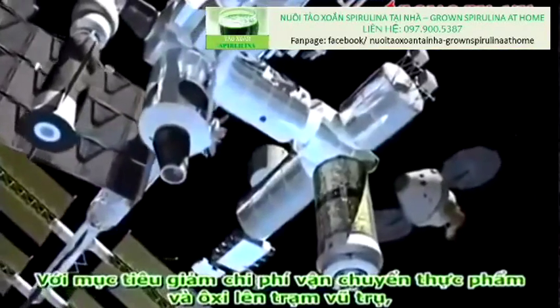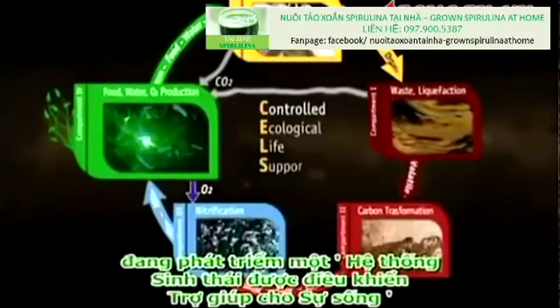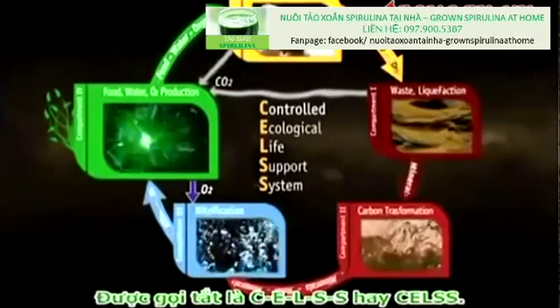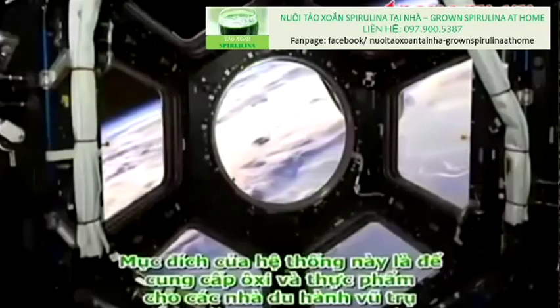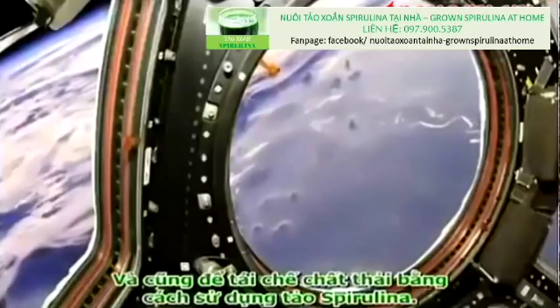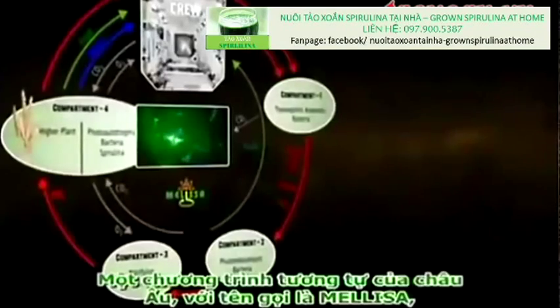With the goal of reducing the cost of food and oxygen transportation to the space station, NASA and other cooperative national space agencies are developing a controlled ecological life support system called CELSS. Its purpose is to provide oxygen and food to astronauts and also to recycle waste by using spirulina.